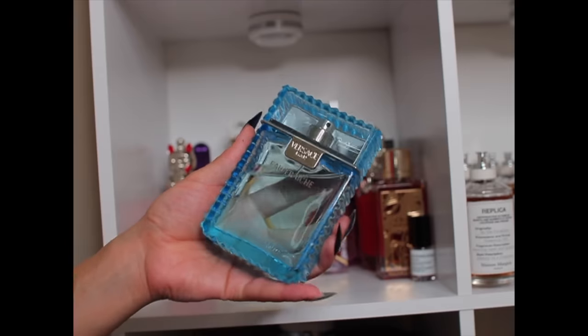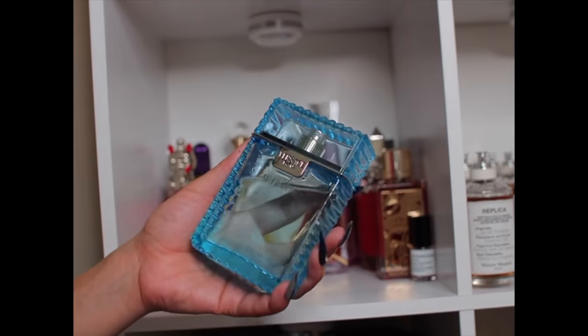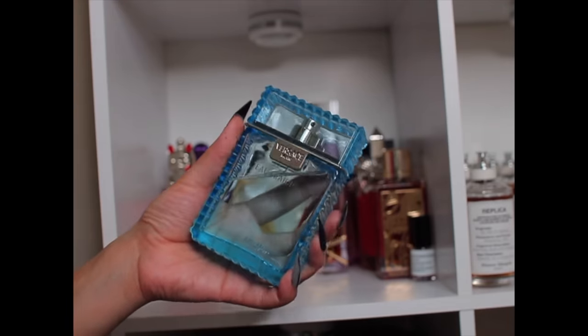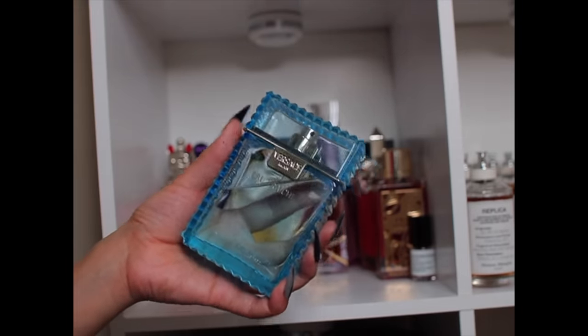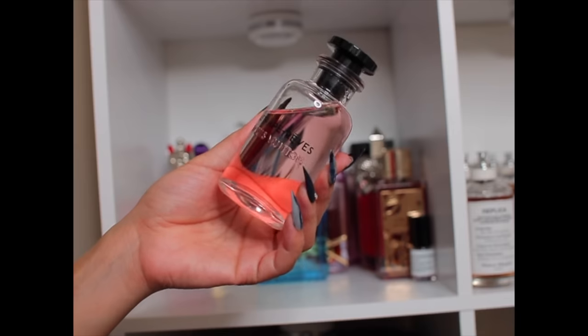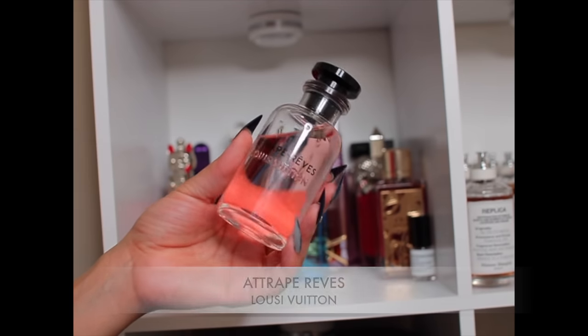This is Versace Eau Fresh — actually geared towards men. My son loves it and I like it too. My man thinks it's okay and says it doesn't really last, which is fair — it's really just for running errands. It's nice, fresh, and slightly citrusy. I don't feel like it smells like a man though — it's very much unisex. I was layering it with other citrus fragrances and it was a good errand-running fragrance.